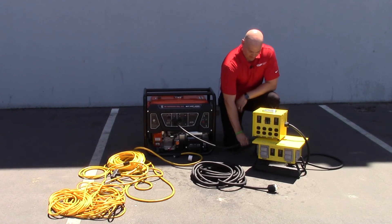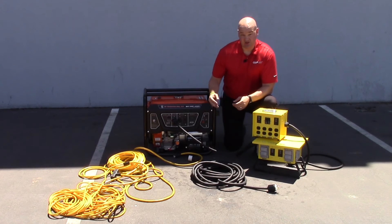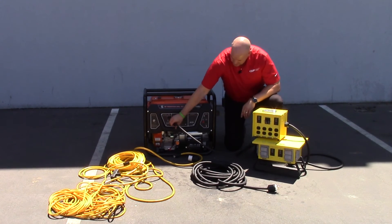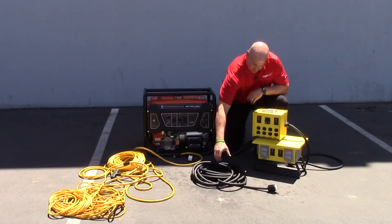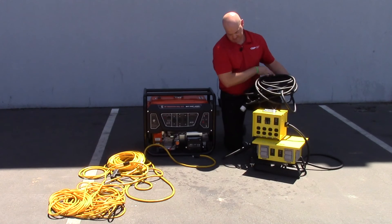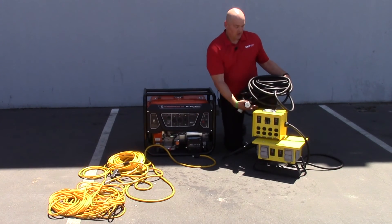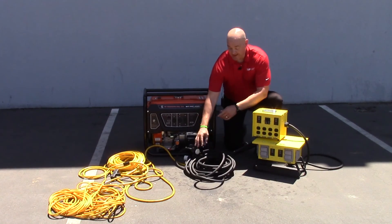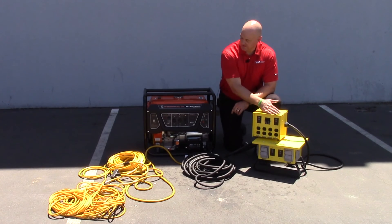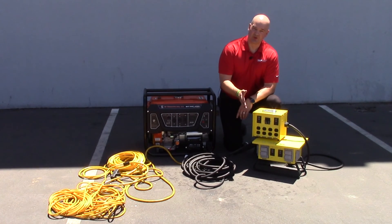These boxes are pre-wired with a six foot power cord, so it's not always convenient to get that as close to the job site as possible. Power cords are also available in various lengths up to a hundred feet, so you can plug the power cord into the generator, run the appropriate length to the job site, and plug into your box. That's a basic plug and play design — everything downstream is code compliant and safe.